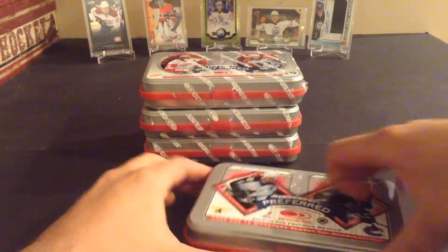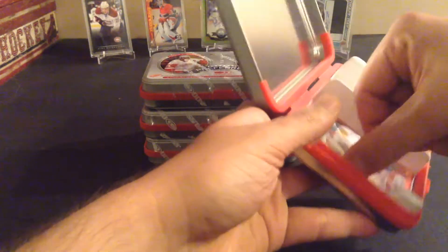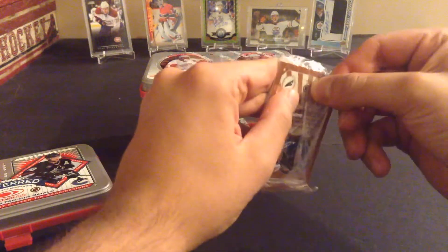Inside these is literally just one pack. There we go — they're cellophane packs, so you can see the front card. They're actually fairly tough to get out. So there's pack number one. You get gold versions, die cuts, silver versions, hopefully of the better players, and we'll see what we get.